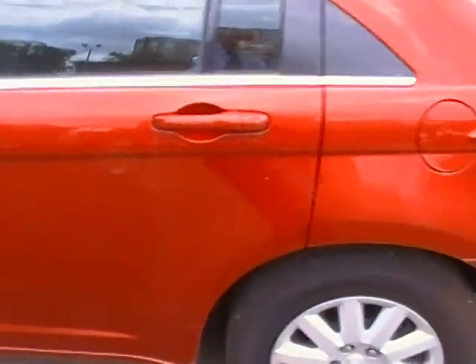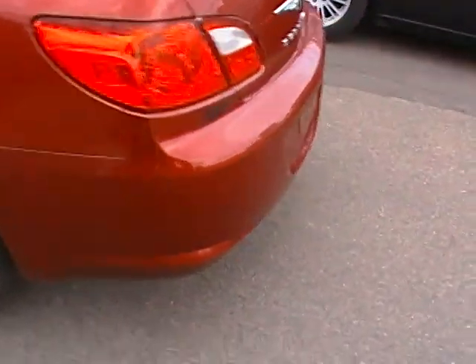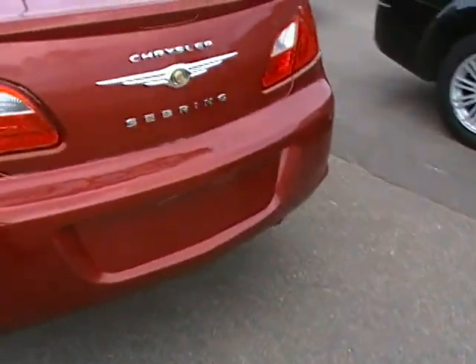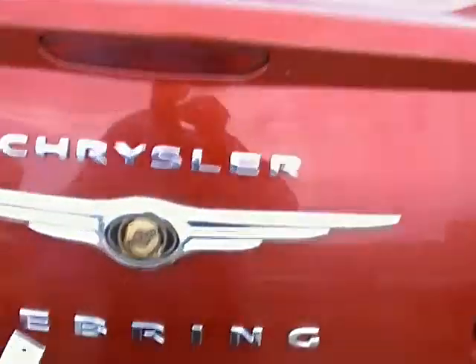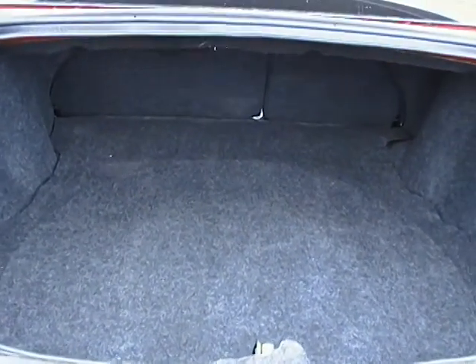This vehicle does come with remote-less key entry as well, into the trunk — just give it a tap twice and up she goes. There is plenty of storage space in the back and it does come with the folding of your seats.